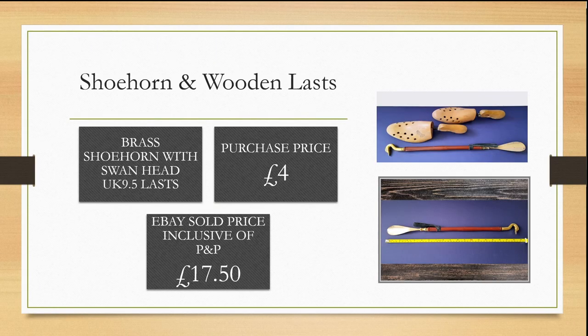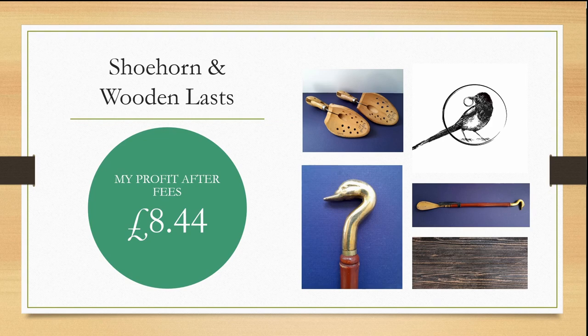Again at a car boot sale I spotted this brass shoehorn with a swan's head and some wooden shoe lasts. I purchased these for £4 and sold them on eBay within a couple of weeks for £17.50. My profit after fees was £8.44.